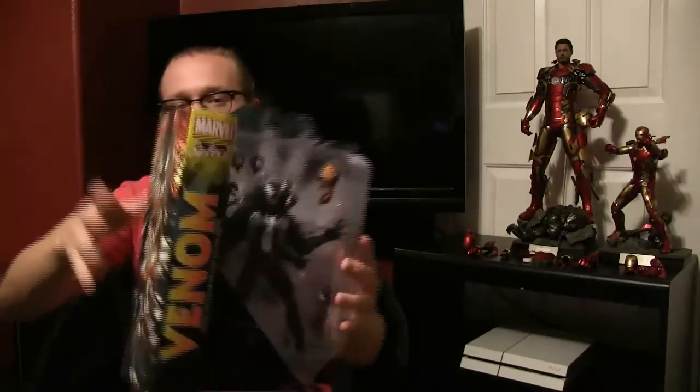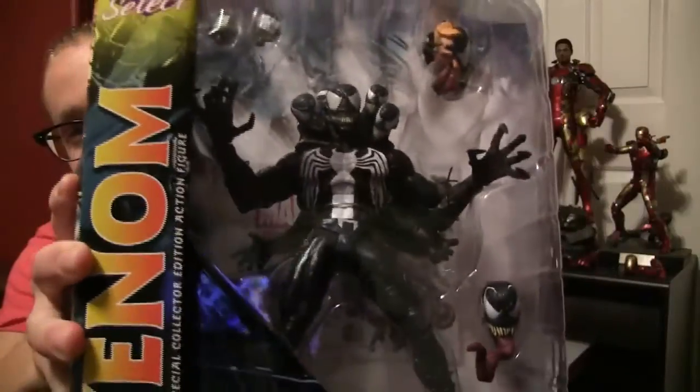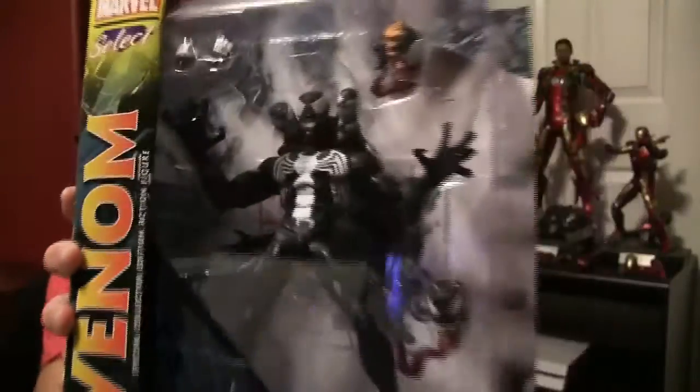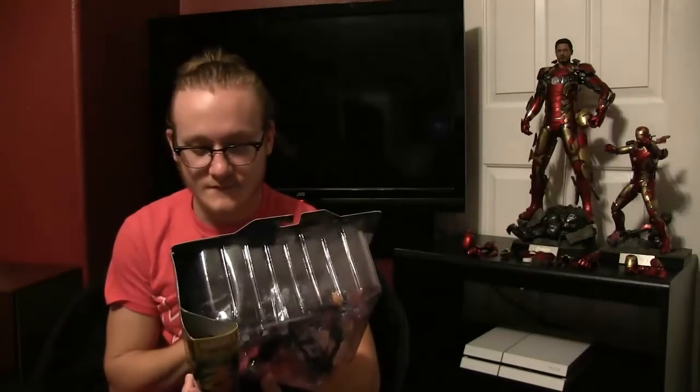Another thing I can show off is this guy, to go with my Diamond Select Carnage. I forget if I reviewed that guy — I don't think I did. Isn't that amazing — those head sculpts though! This thing's amazing. You can actually take off the entire back piece with the multiple heads; you can have them as classic Venom, which is what I think I'll do. Because I want a classic Venom and a Carnage side by side. I always love the Diamond Select stuff when I can get them.